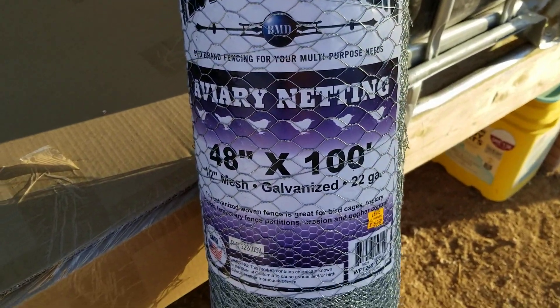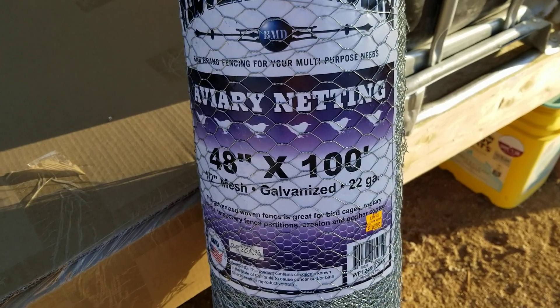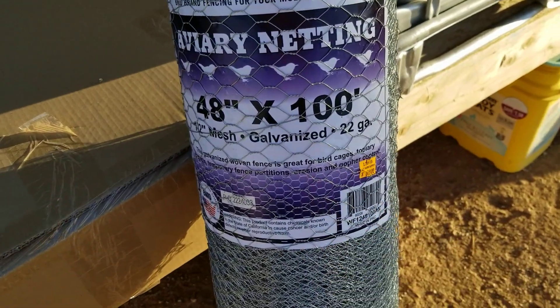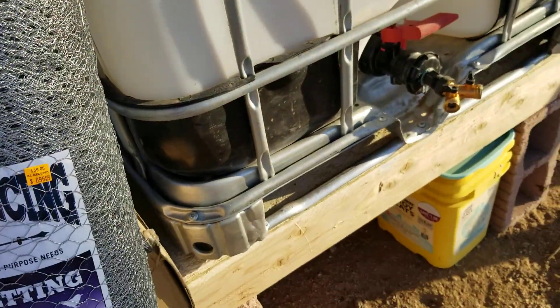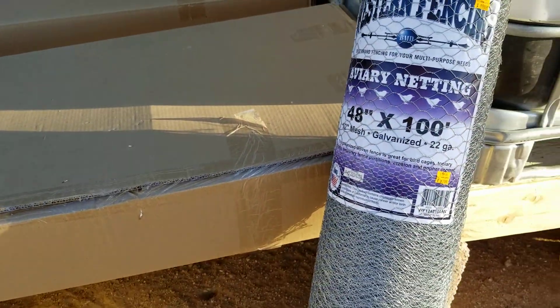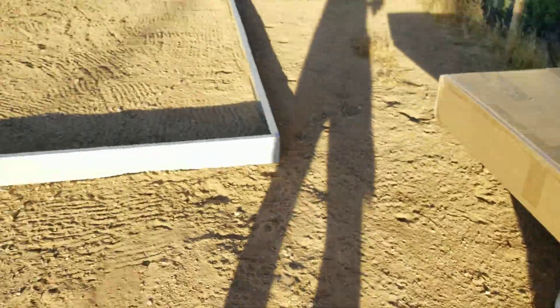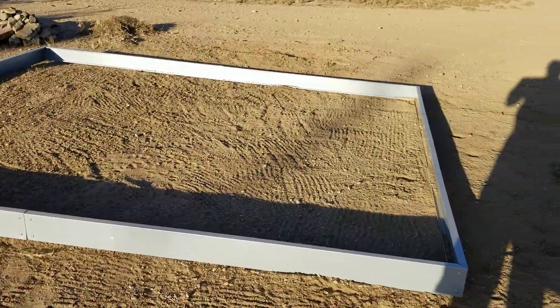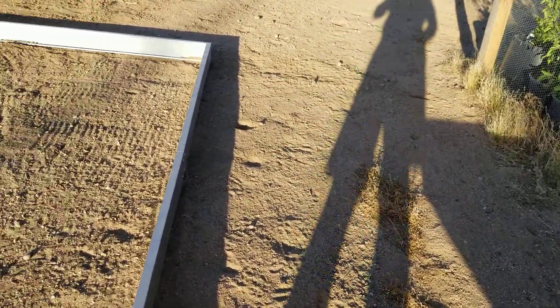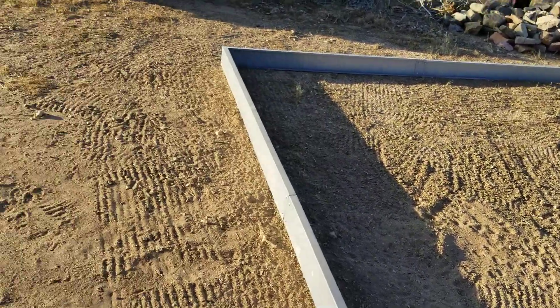Then I'll move dirt in there and level things off after I put in my aviary netting. I picked up a roll of it — 48 inches by 100 feet, that's 400 square feet. The nice thing about this is it's galvanized, so it lasts a little bit longer. It came out to a little over $90 with tax. I'll have enough to do under the whole floor, under the floor of the breezeway that's going to go in here. I'll be picking up more materials and getting ready, but I can't set it up in the wind — I'm just at a standstill.